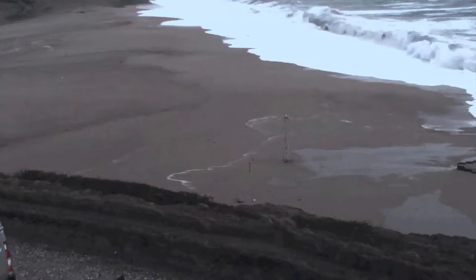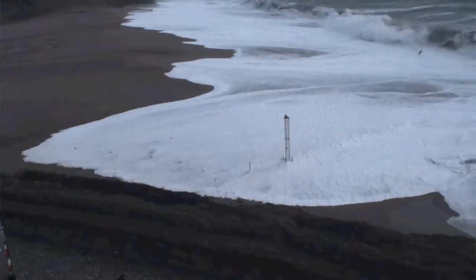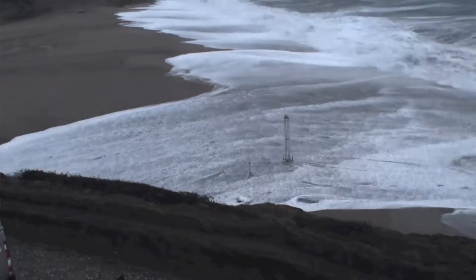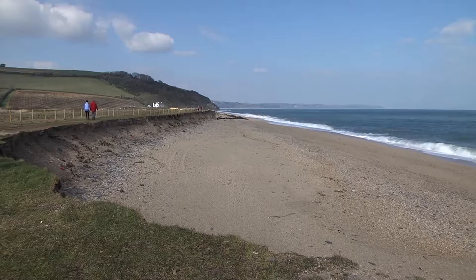Coastal monitoring is very important because if we don't understand how the coast is behaving — and we obtain that understanding through monitoring — we cannot manage the coast. We collect all sorts of information to help us understand how storms impact the coastline, including wave information, tidal information, and particularly how the waves and tides change the beach, so we do a lot of surveying work on the beach.